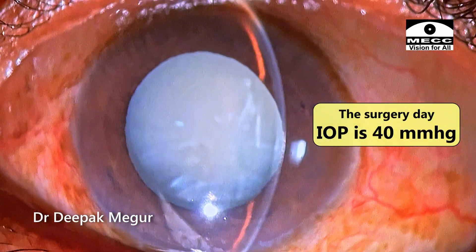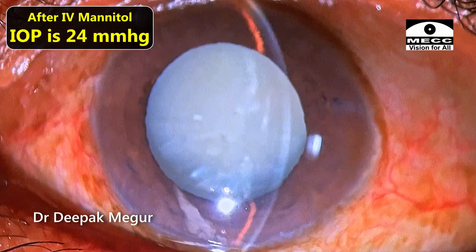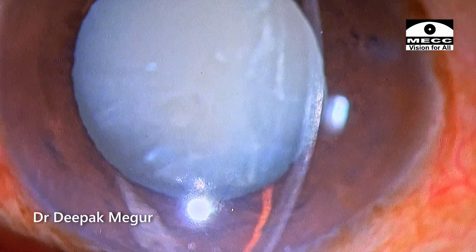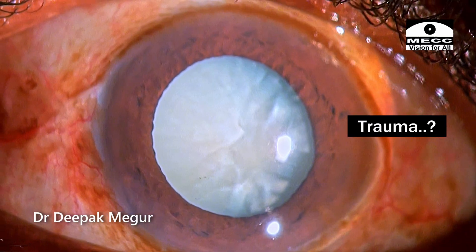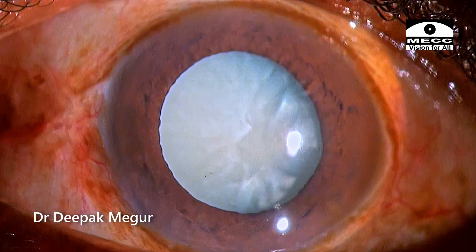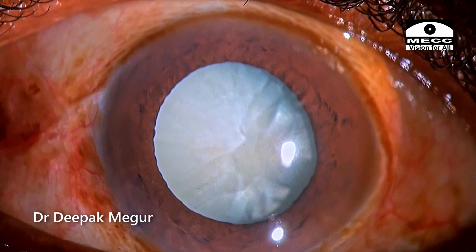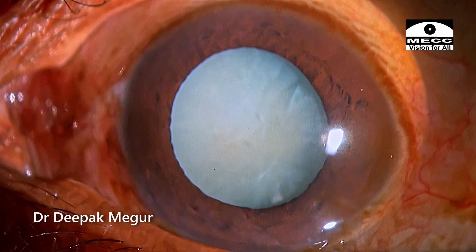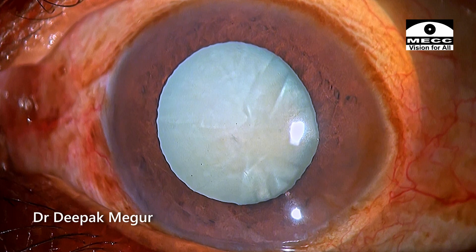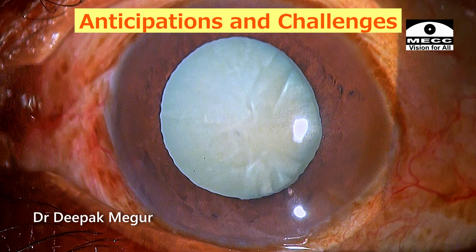On the day of the surgery, the pressures were around 40, and after a minute all the pressures came down to 24. But surgical intervention was necessary for this condition to be relieved. There is a vague history of trauma as well, which I'm not sure whether to correlate or not. The case is extremely complex with multiple issues to be dealt with. As I'm planning how to do this case, let me break it into smaller points and highlight each of the issues I'm expecting and how I'm going to prepare.